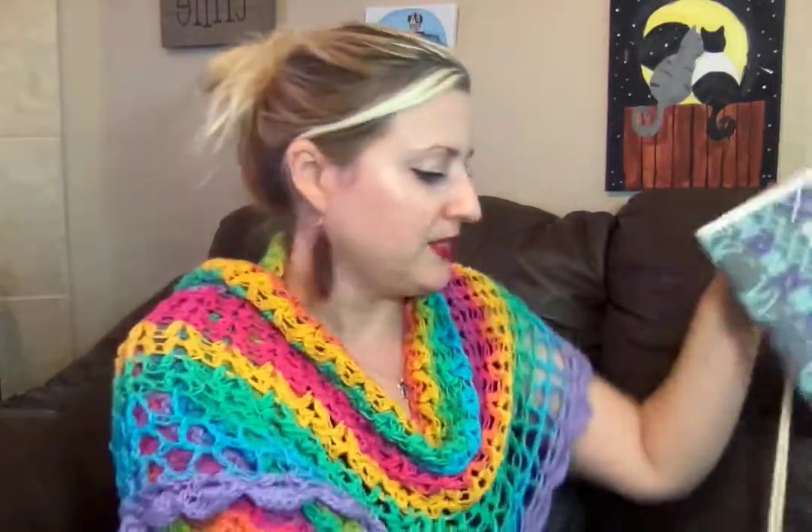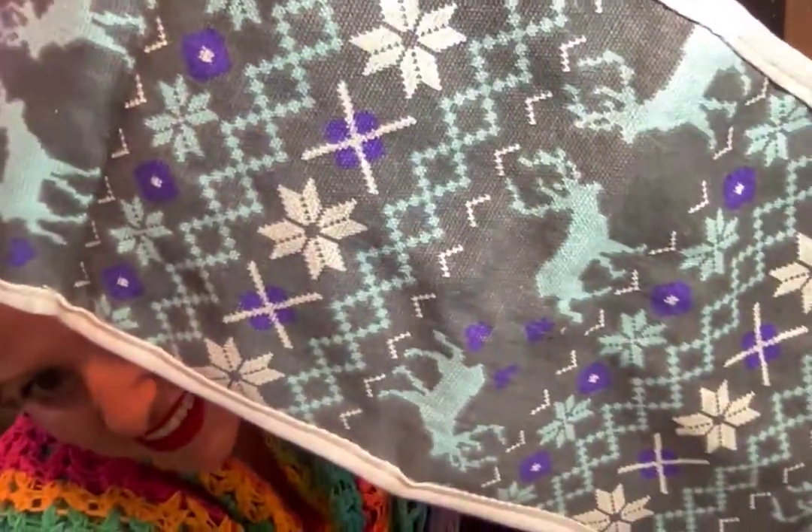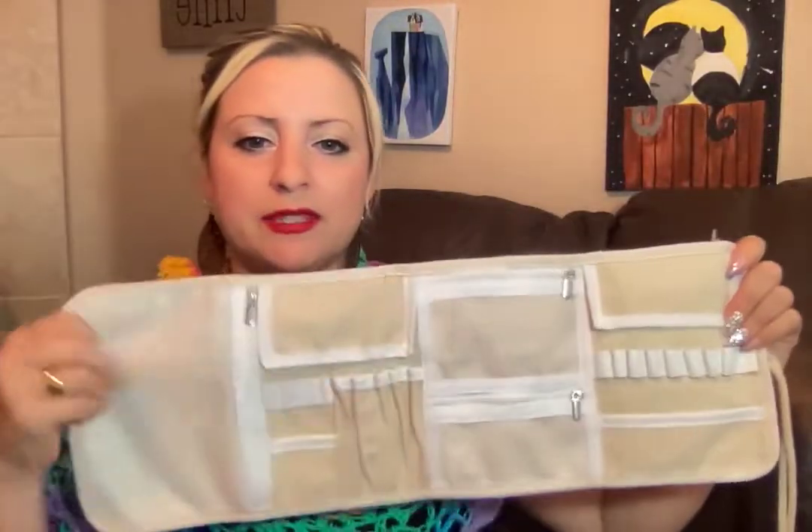The next thing I pulled out was a hook case — how cool is this! It's so cute on the outside and it has pockets galore and spaces to put all your notions. I'm really looking forward to using this in my project bag. You fill it up and then wrap the rope around and tie it, and you're all organized.